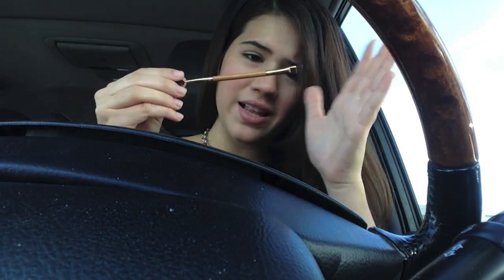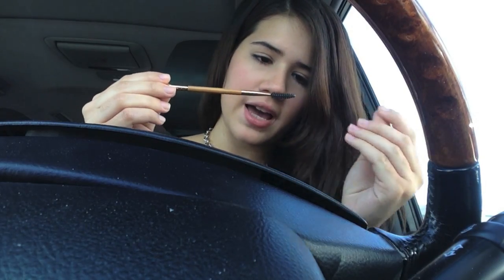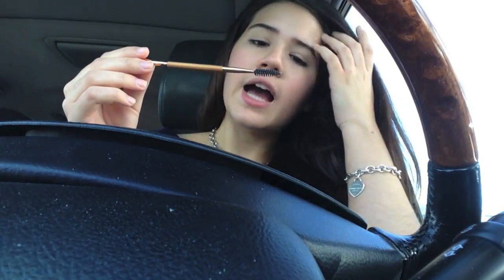After my concealer, I have a little spoolie eyebrow pencil thing. This is by Tarte, and it's from my Brow Mousse Kit. I just have this because if I'm on the go, I don't have time to fix my eyebrows, so I'll just comb them out and that's that for my eyebrows.